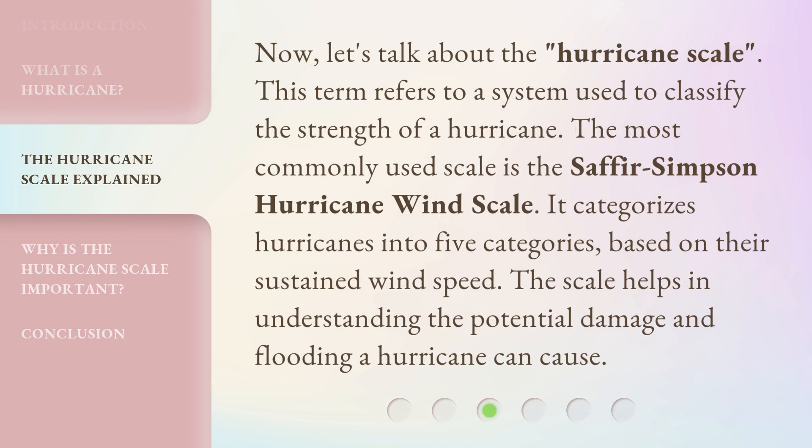Now, let's talk about the hurricane scale. This term refers to a system used to classify the strength of a hurricane. The most commonly used scale is the Saffir-Simpson Hurricane Wind Scale. It categorizes hurricanes into five categories,